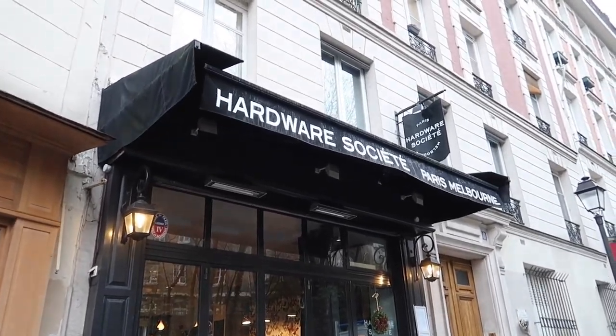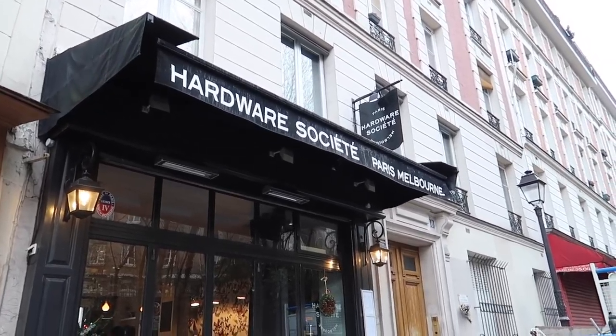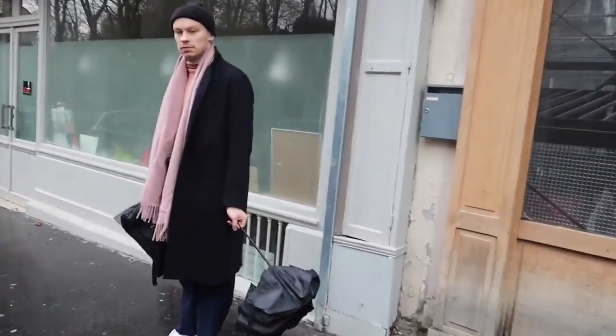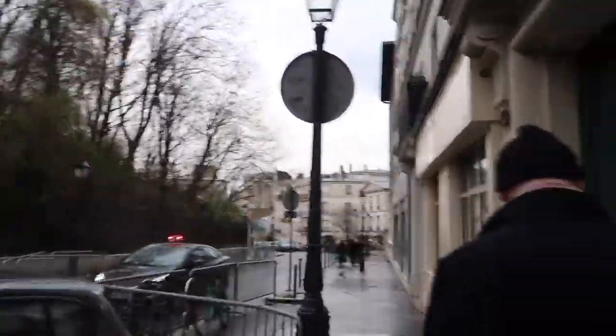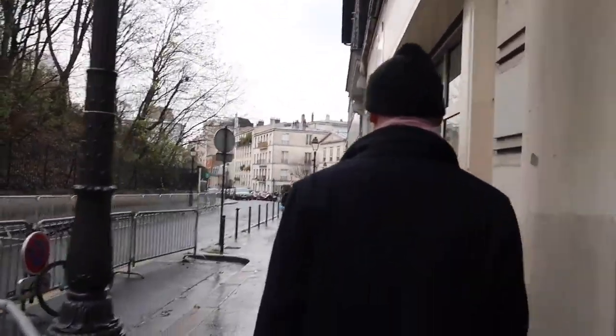This is where we came for brunch — Hardware Society. They've brought one to Melbourne as well, which is cool. We're very close to Sacre Coeur; we walked here from the Gare du Nord station. It was pouring rain, hence the umbrellas, but now it's not raining — it's lovely.